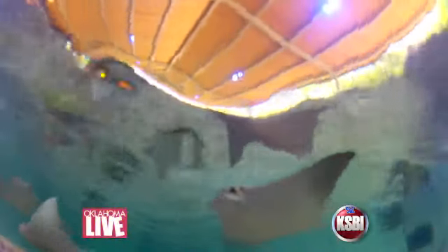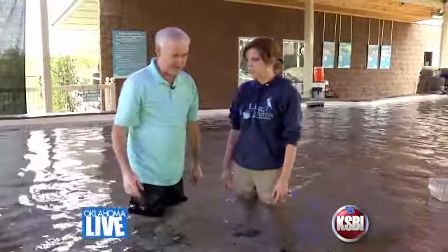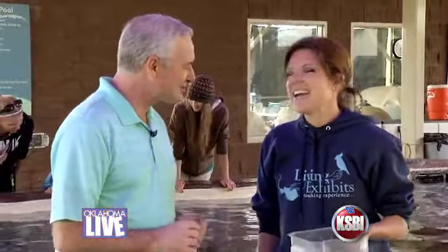It was an offer I couldn't refuse. Stingray Bay Exhibit Supervisor Michelle Kamarek inviting me to join her in the 16,000-gallon saltwater exhibit that is home to 26 cownose stingrays, three southern stingrays, and a few small sharks. We're standing in here with a relative of a hammerhead shark.